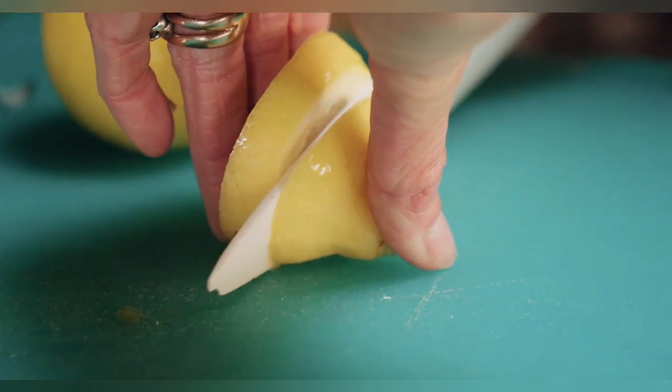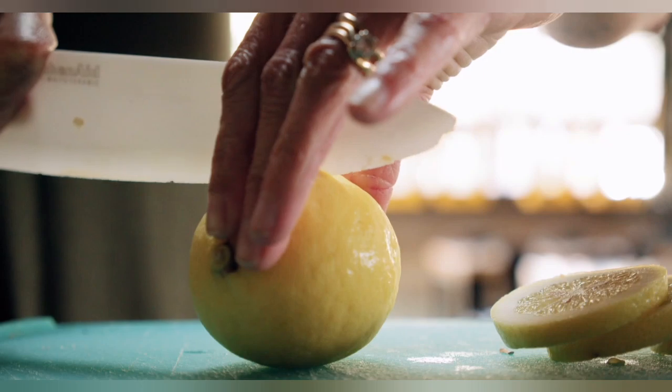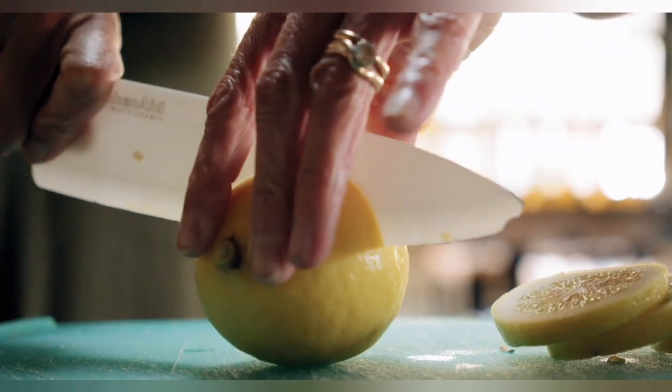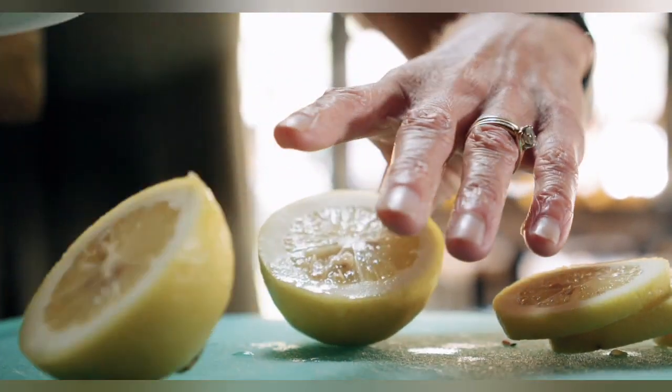Lemon juice has many uses, from culinary to medicinal. Lemons are used all over the world in desserts, drinks, sauces, dips, and as a garnish for meat and fish dishes. Lemon juice is also a natural cleaner and stain remover, and lemon oil provides the fragrance for perfumes, soaps, and skin creams.